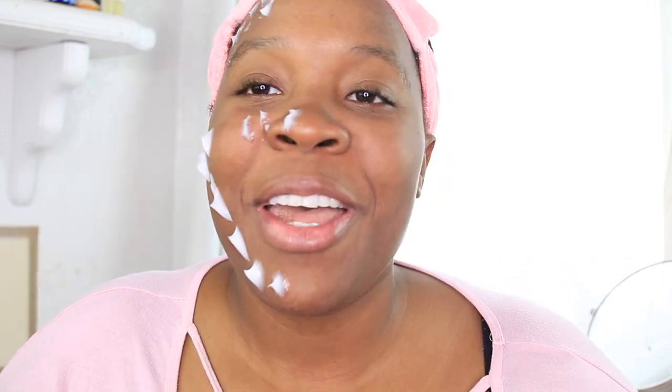Let's go ahead and do Peter Thomas Roth. I'm using about a thick nickel-size amount. Dabbing it on — it is really thick, they should have called this a jelly cream, it's really jelly. Look at that — so that's what it looks like. Now that I have Peter Thomas Roth on one side of my face, I'm going to go ahead and use Bliss.